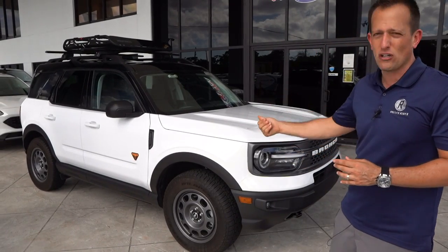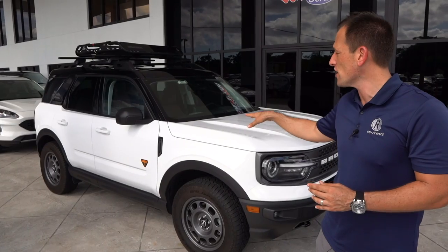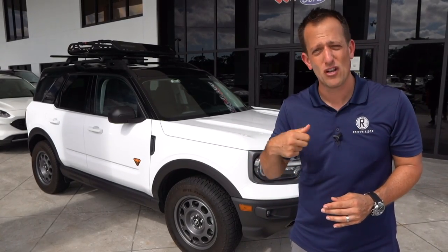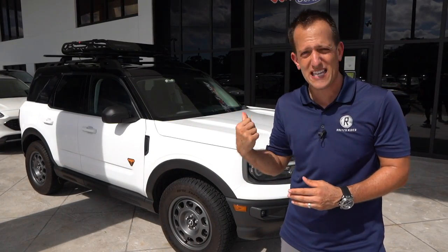I'm so glad we were able to take a little more time here. If you want to keep seeing these vehicles that you can't even get yet at your dealership, leave a comment in the comment section. If you're new and on your way out, hit that subscribe button — I promise it's worthwhile coming back for more. If you are a subscriber, thank you for being part of the Rady's Rides family. If you want to help us keep making great content, click the link in the description and get yourself some Rady's Rides merch.